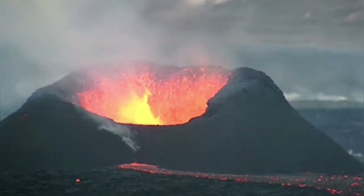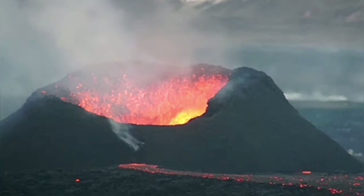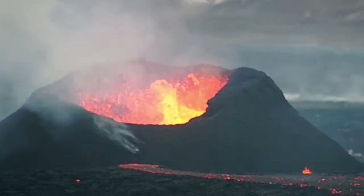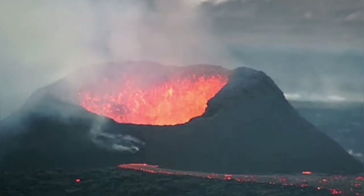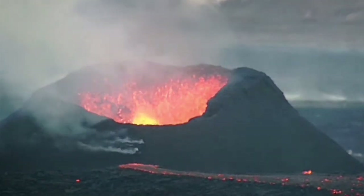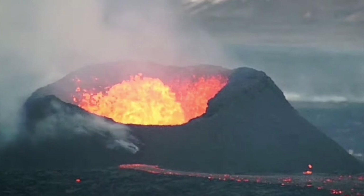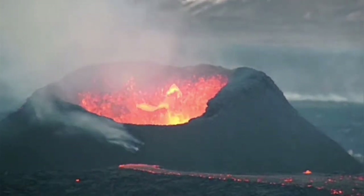Inside it, the lava is boiling and has formed a pool of lava, and is actually erupting and leading the lava through a leakage to a lava tube from underneath the newly built rim, and is leading from there.